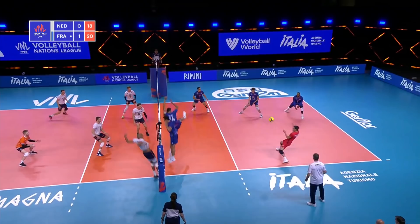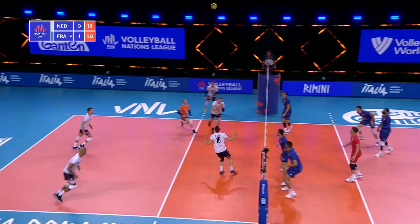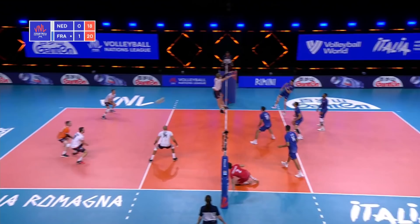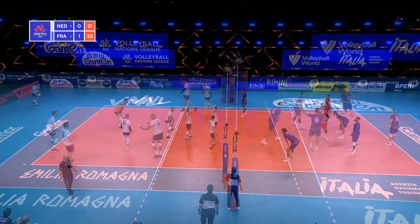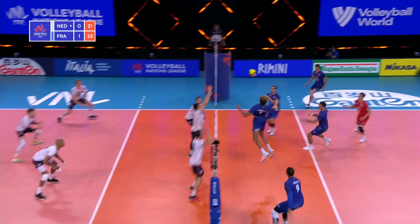Namir going down the line — Grebennikov gets it up, and France able to make a play out of it. Tipped over by the Netherlands. Grebennikov getting in there to make the set. Another big dig from the Netherlands — Namir going high off hands. Back to four — and he kills it! Not set point for France; two more points to go. And a block there from the Netherlands.